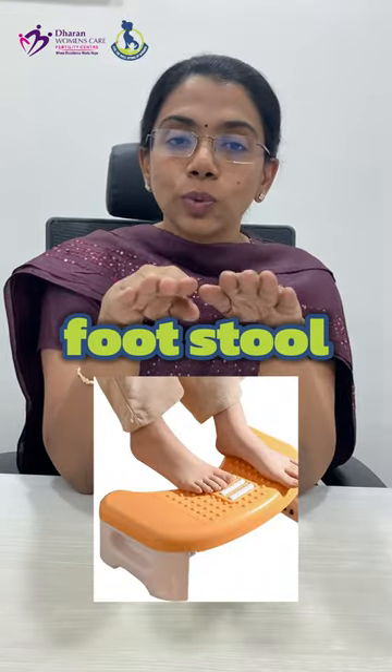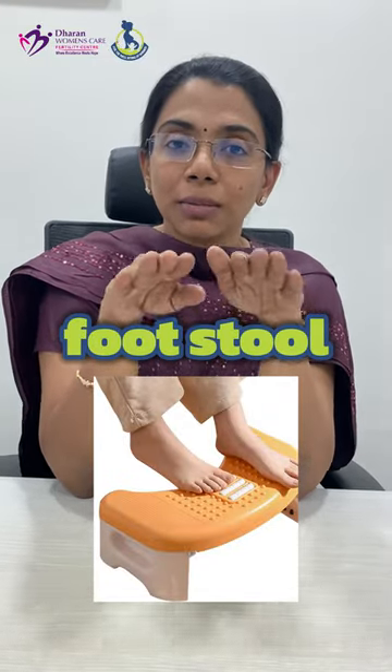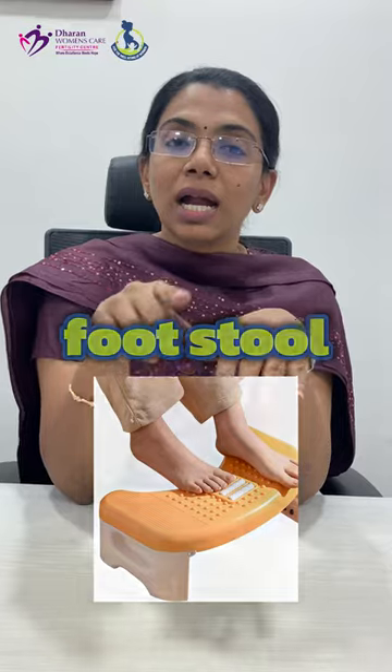How to get relief from these symptoms? If you are sitting for a long period of time, use a footstool so that you can balance your legs. At night when you are sleeping, keep a pillow under the legs so that the fluids will get drained and the swelling will fluctuate. Apart from this, when the pain is severe, you can use compression socks, which will help prevent fluid accumulation and discomfort.